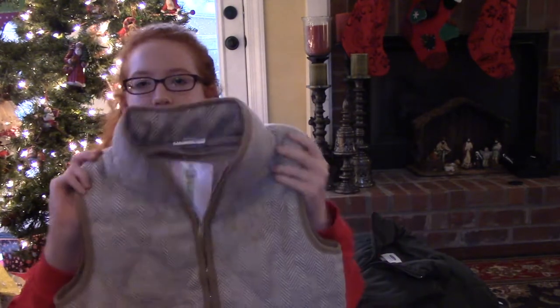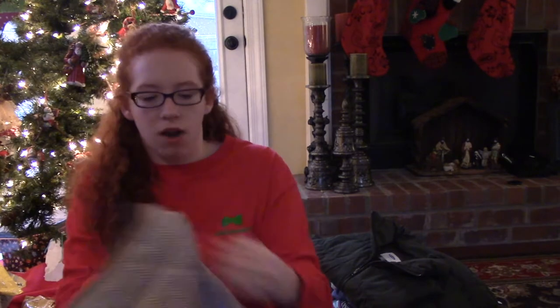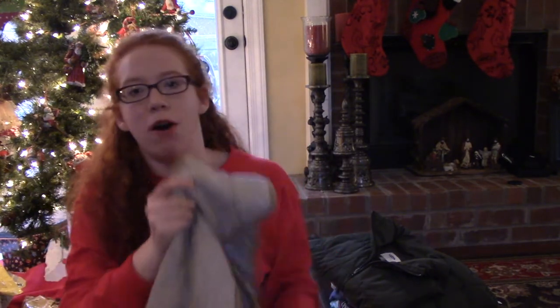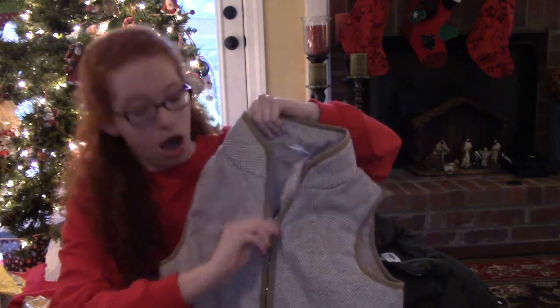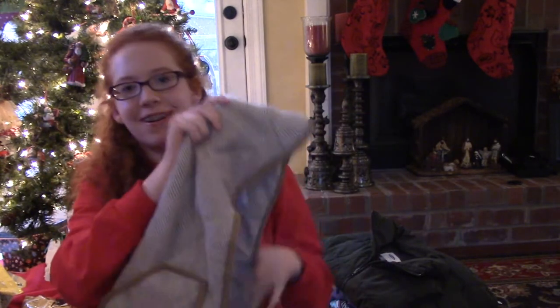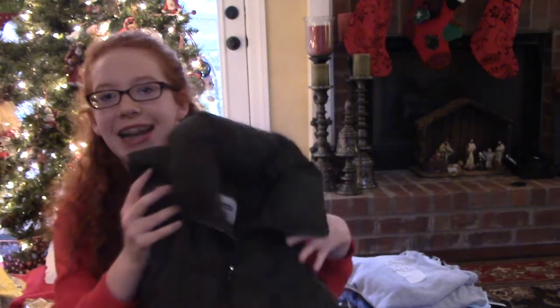The next thing that I got was this Marley Lilly herringbone vest in tan. I absolutely love the feel of this jacket — it'll keep you so warm because it has a thick material. In the front it has the tan and white woven look, it has the monogram in the corner, it is a full zip, and on the sides it has two pockets.